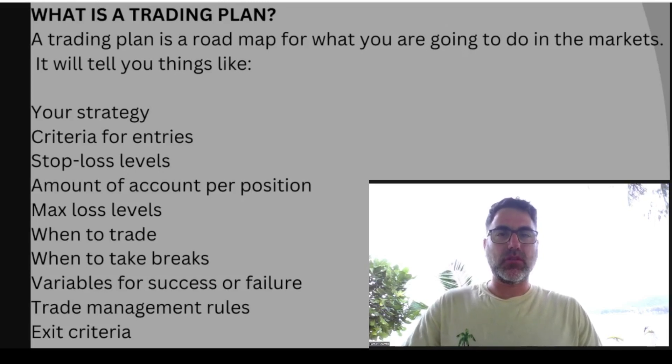We always talk about having a clear trading plan, but what is a trading plan? A trading plan is like a roadmap to help us know what to do in the markets. It will help us with things like when to enter, where to put our stop loss, where to take profits, and how much money we are willing to lose on each and every trade.